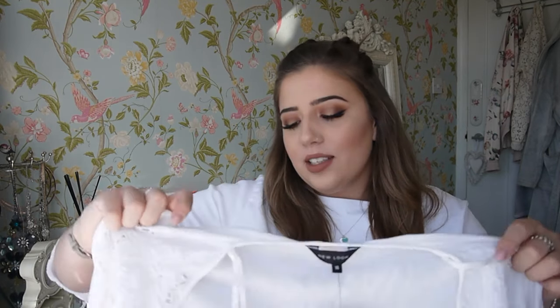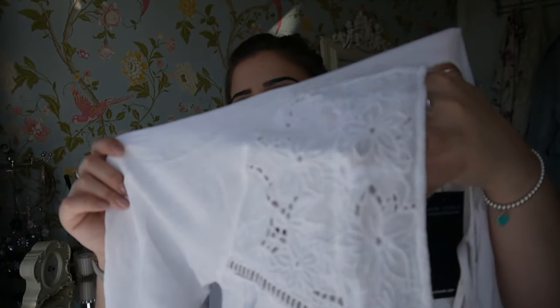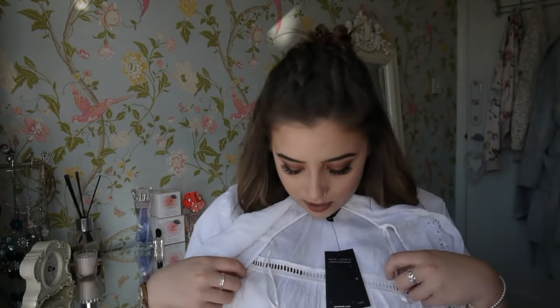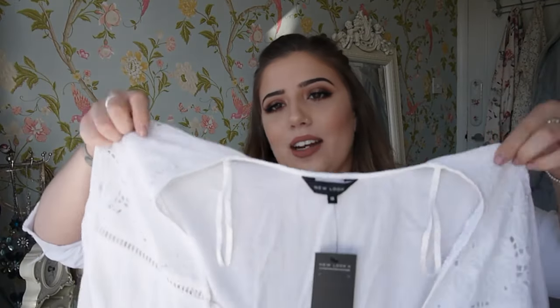I then got this kimono-style top — it was in the tops section but it's definitely a kimono. You have to wear something underneath this. It's a white flowy top with some detailing up here — really cute detailing — and then you've got some detailing on the back, the same again on the arms, and then on the bottom of the top. You just put it on, it's got these ties here and you just tie it together like so and it hangs down really lovely. This is actually a New Look brand one and I believe it's £24.